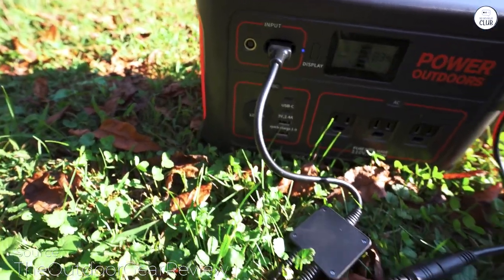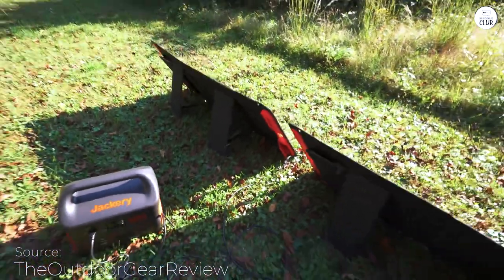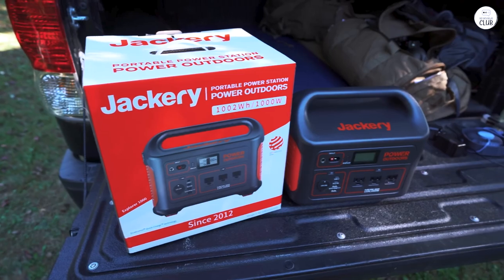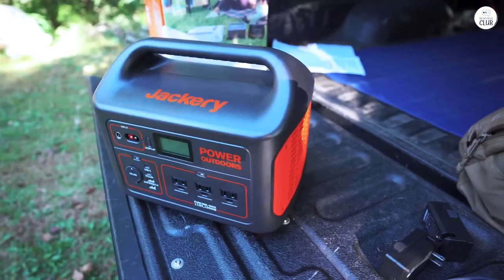This Jackery Explorer 1000 is fantastic for camping. It's beautifully built and surprisingly lightweight — I can easily lift it myself. We've used it to recharge our devices, run a small fan, and even power medical CPAP machines.